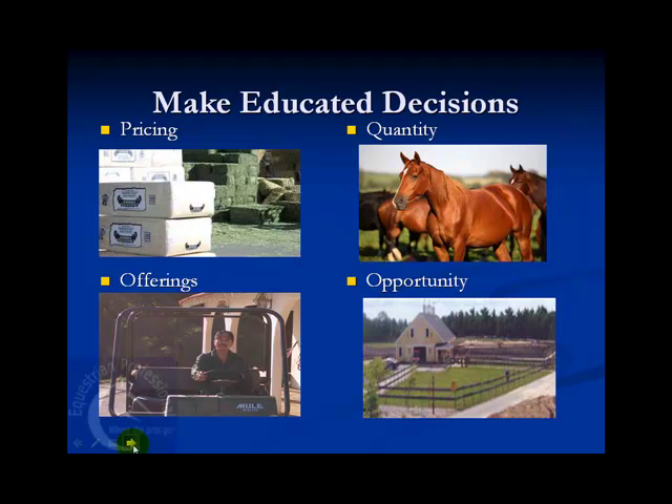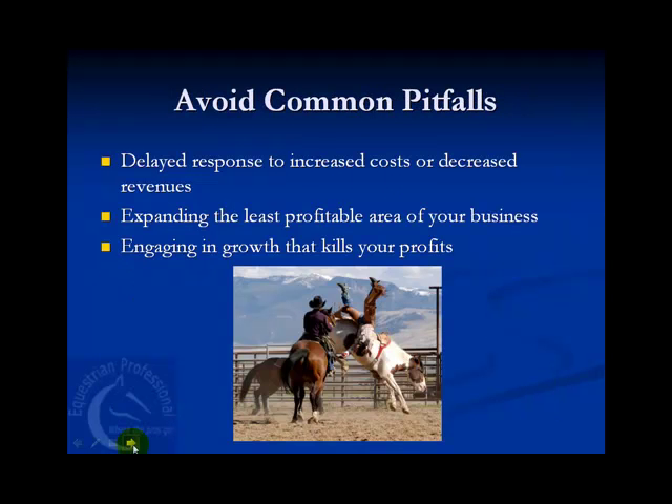When an opportunity comes along — like purchasing or leasing a new place or investing in a special horse — you'll know whether it makes good financial sense to do so. Knowing your profit margins can also help you avoid common pitfalls, like delayed responses to increased costs or decreased revenues, or making the mistake of expanding the least profitable area of your business or engaging in growth that kills your profits.